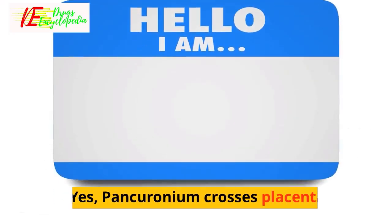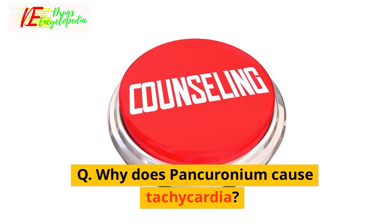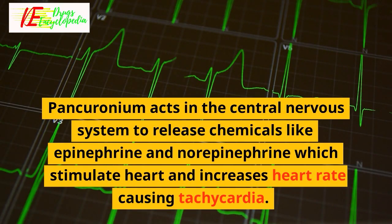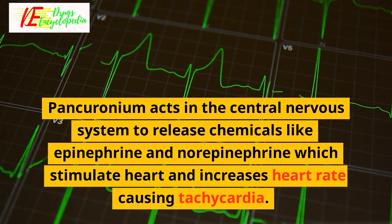Q — Does pancuronium cross the placenta? Yes, pancuronium crosses the placenta. Q — Why does pancuronium cause tachycardia? Pancuronium acts in the central nervous system to release chemicals like epinephrine and norepinephrine, which stimulate the heart and increase heart rate, causing tachycardia.